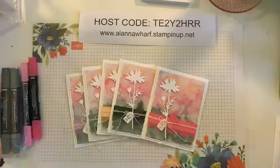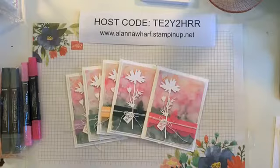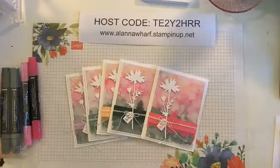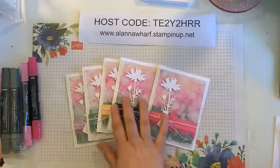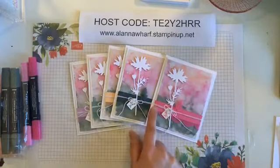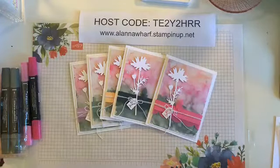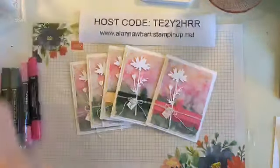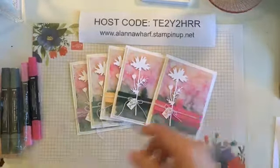Good afternoon everybody, happy Friday! It's 10 after 3 on Friday May 7th. I apologize — we were sidetracked getting ready for our online sale and lost track of time. I'm not sure if anyone will have a chance to hop on with me this afternoon, but I promised I would come today and show you guys how I did this card.